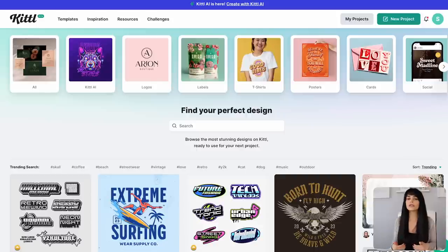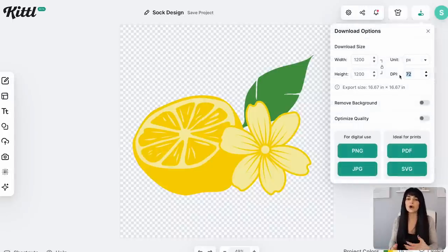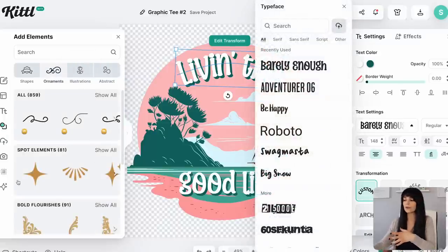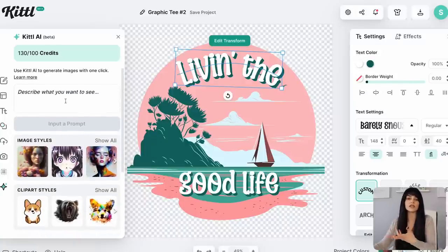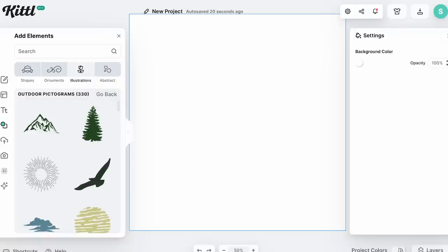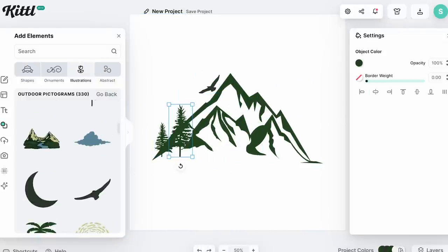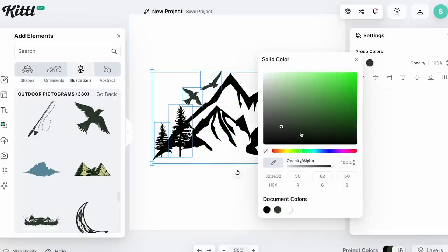Once you have your design ideas, you'll need to choose a platform to actually create your graphics. I personally use Kittle because it was specifically made for creating graphics for print-on-demand products, so you're able to download your files at high resolution. Not only are you allowed to use all the elements, graphics, and fonts from Kittle's library, but they have a new AI feature that creates graphics from scratch based on a prompt you type. I will include Kittle's licensing terms in the description below. I also have full tutorials on how to use Kittle on my channel, but you'll see how intuitive the platform is — you have your artboard, graphics and elements on the left side, and settings on the right to customize your design.